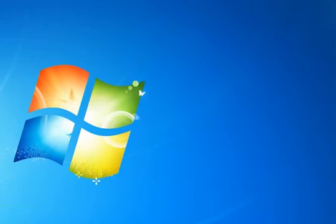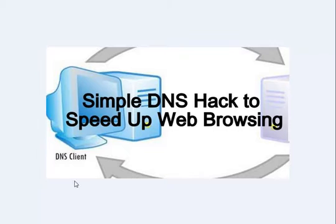Welcome to my YouTube channel. I am Ashraf. Today I will be talking about how to hack DNS for faster internet speed.